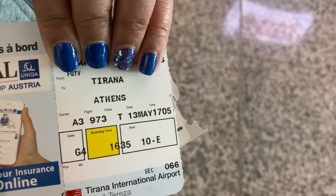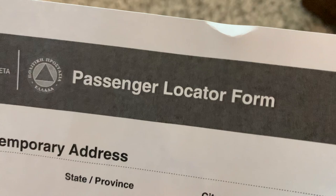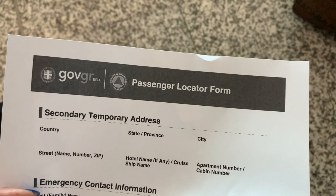We looked into crossing into Greece via the land border at Kakavia, but that was still closed except for essential travel. So we're flying into Greece — the airport we're flying into is Athens. One of the things you need to get into Greece is a passenger locator form, and one of the questions asks you where you're going to be staying for at least the first 24 hours. So we had to make sure we secured our lodging so we had our proper address to fill out the form.